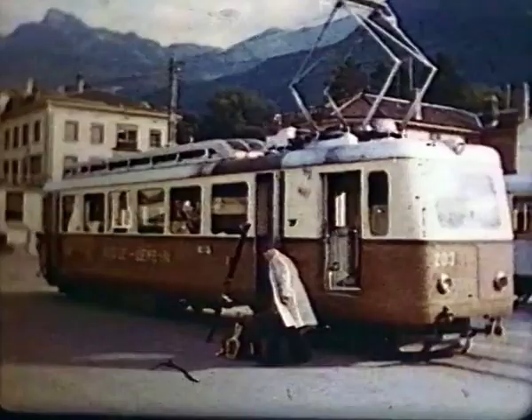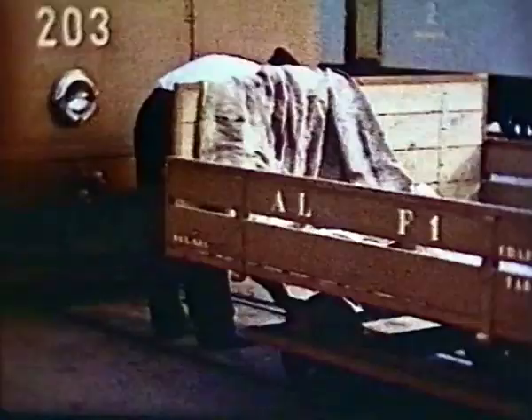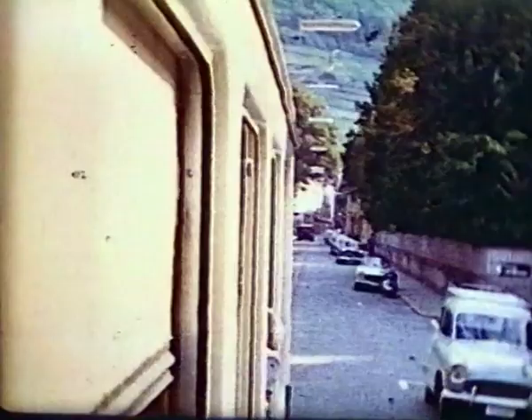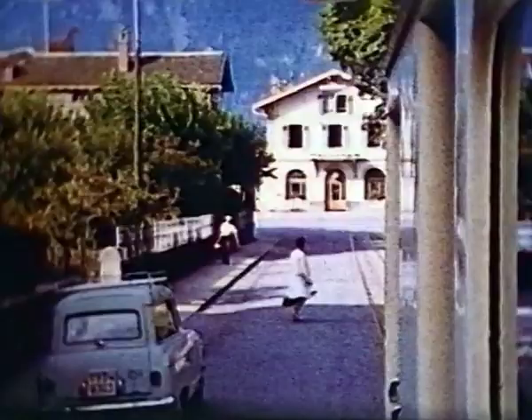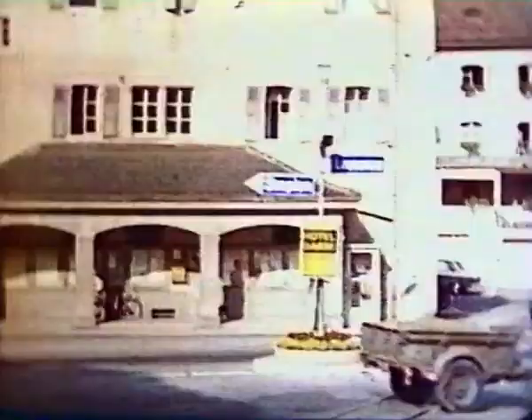Oldest, shortest and steepest of the three lines, the Aigle-Leysin opened in 1900. Railcar 203 dates from 1946. At filming in 1962, none of the original power was still running. The first 1,000 yards are a tram ride through this country town, six miles above the top end of Lake Geneva.